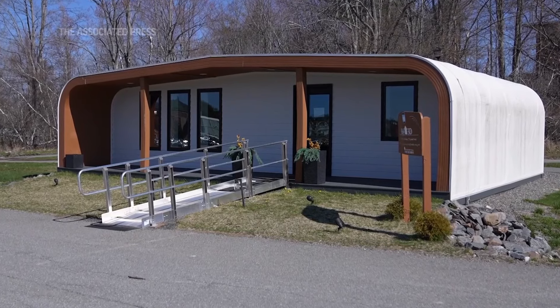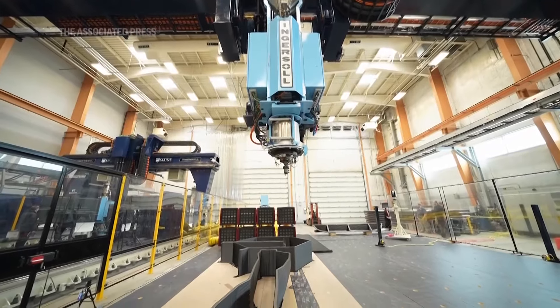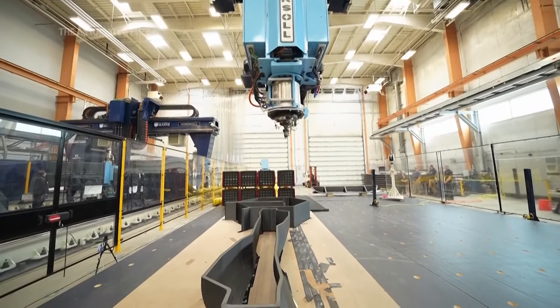We're going to be using this printer to develop technologies — fail fast, fail cheap — and then use what we learned here to build the factory in the future.